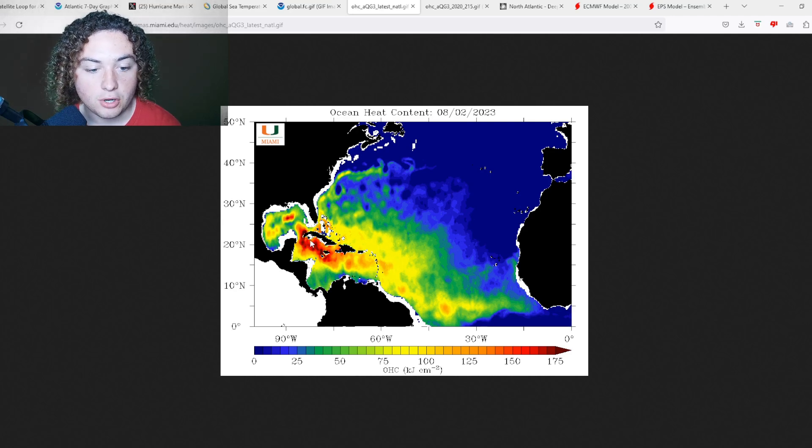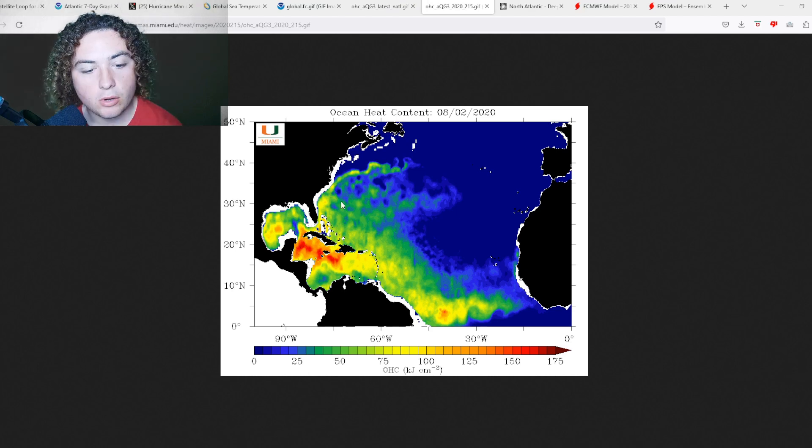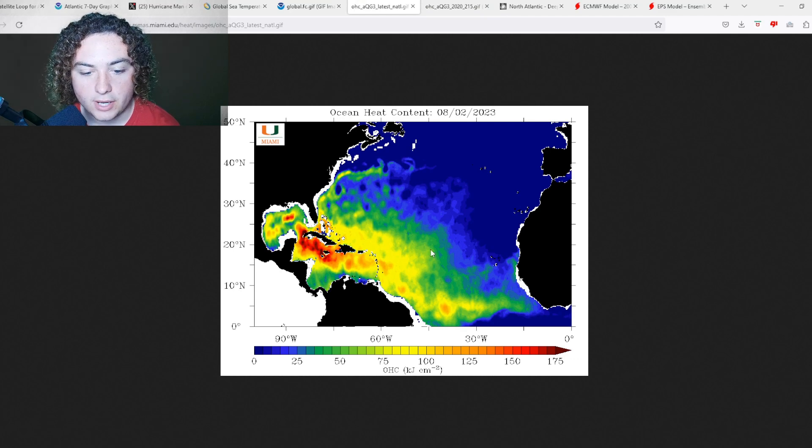We're looking at an area of 125 OHC-plus basically invading the main development region all the way to the Gulf of Mexico, which is already pretty alarming. We're also seeing a lot of areas over 150 OHC across parts of the western Caribbean and the Gulf, including a warm eddy developing in the loop current. Comparing that back to 2020, we weren't nearly as expansive — especially out in the Atlantic — and values weren't nearly as large, and the same goes for comparing it to 2023.